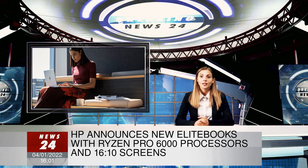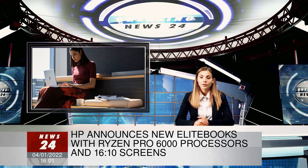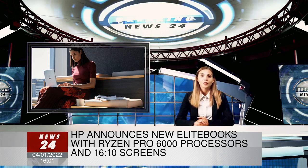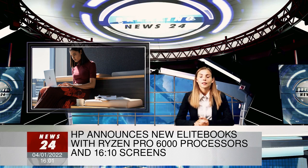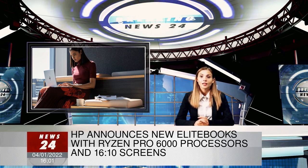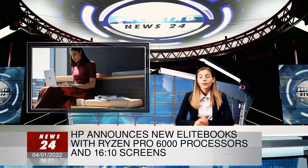This year's EliteBook 805 G9 laptops come in three variations: the 835, 845, and 865. The middle number refers to the laptop's screen size — the 835 has a 13.3-inch screen, the 845 has a 14-inch screen, and the 865 has a 16-inch screen, which is a new option for the series.